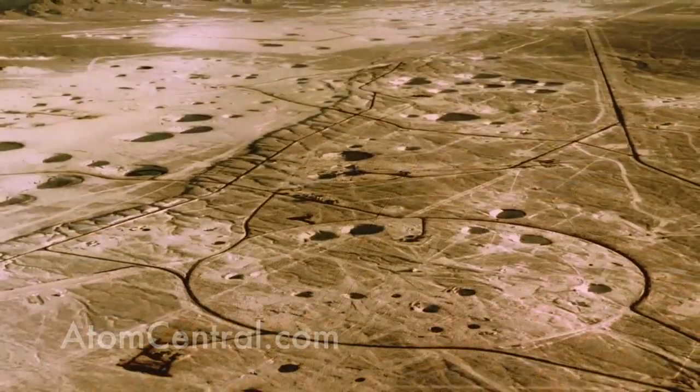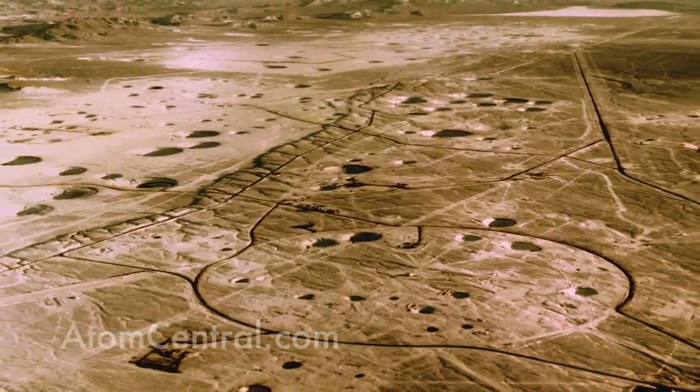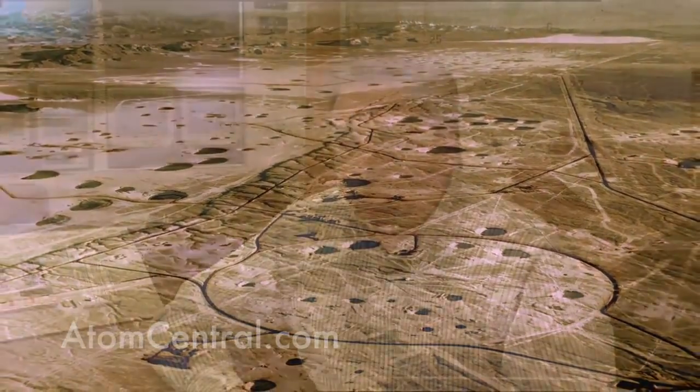In all, the United States has done 1,054 nuclear weapons tests, and of those, 928 were done here at the Nevada Test Site.